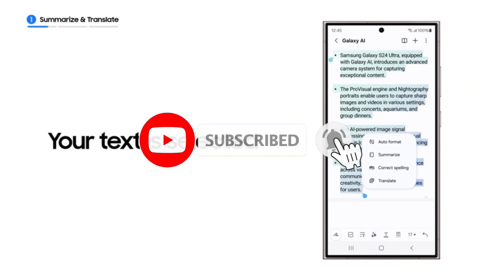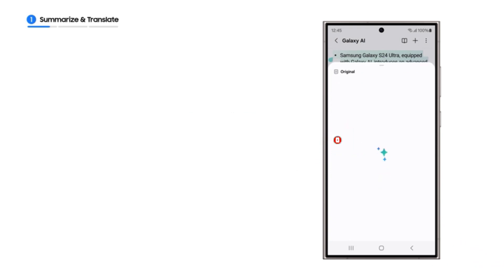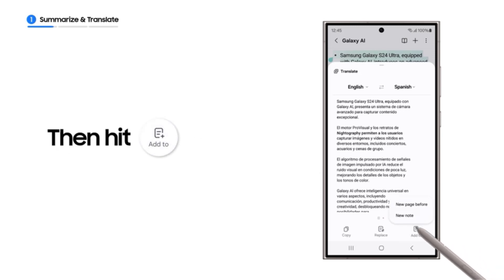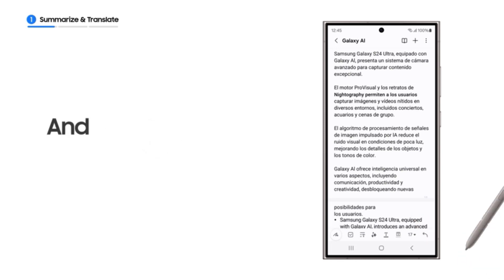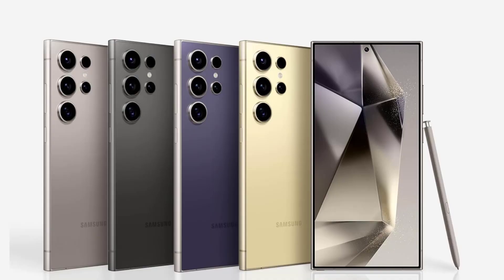Consistently hailed as the most potent variant within the Galaxy lineup, the Ultra delivers unparalleled camera performance. What sets the Ultra apart from the rest of the Galaxy S24 series is its built-in S-Pen stylus, a feature that remains a constant. This addition elevates the large-screen device into a center for creativity and productivity tasks that surpass the capabilities of its rivals.